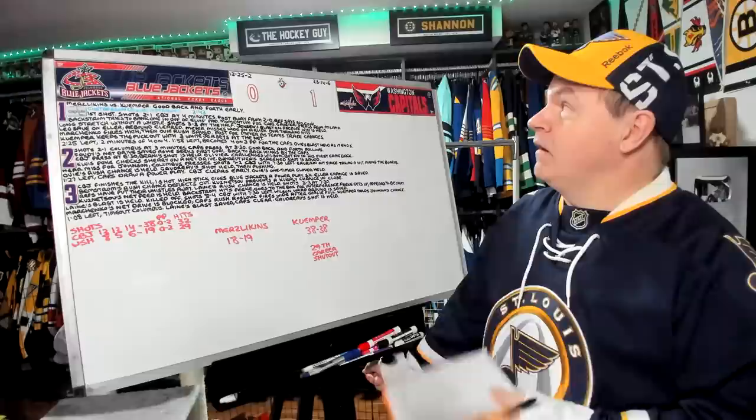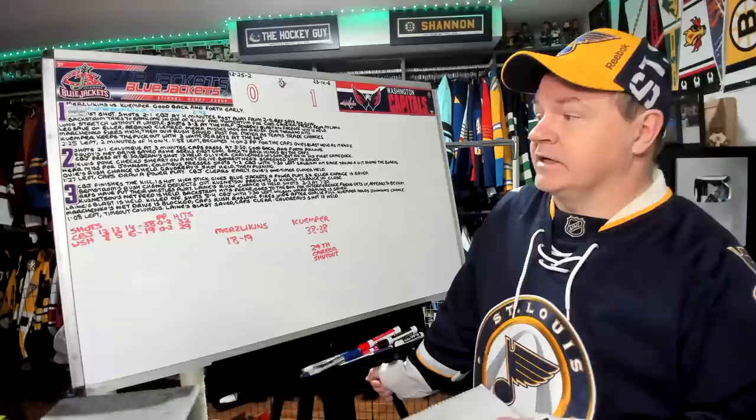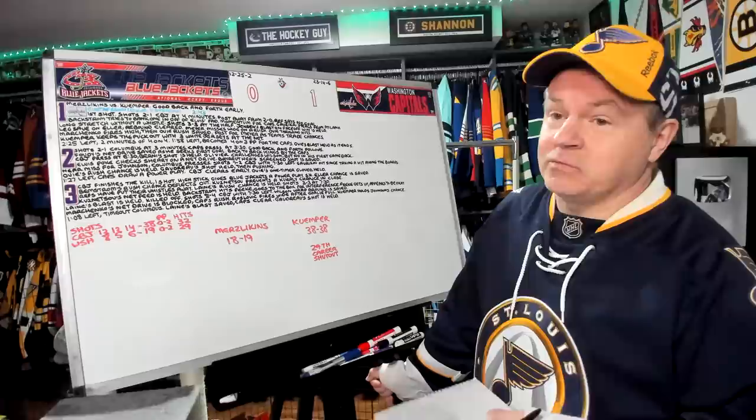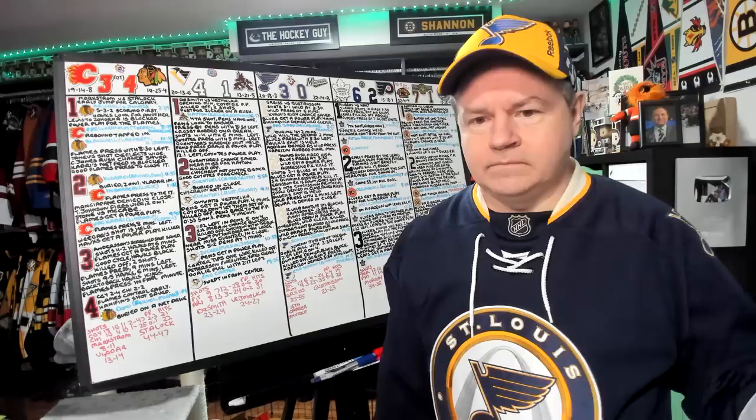Kemper was great — he gets the Tony the Tiger magnet. 23-14-6 record now for the Caps. For the Blue Jackets, 12-25-2. But the Blue Jackets did outplay them — they outshot them the whole way: 12-8 in the first, 12-5 in the second, 14-6 in the third. Final shots 38-19. Both teams go 0-2 on the power play. Columbus outhit Washington too, 32-29. Merzlikens saves 18 out of 19. Kemper saves all 38 shots for his 29th career shutout.